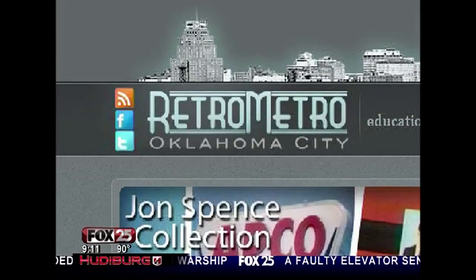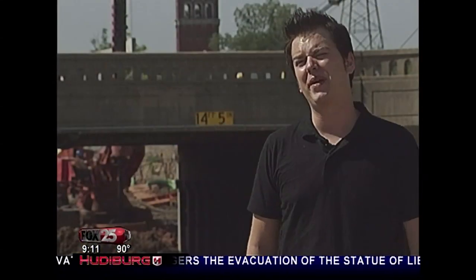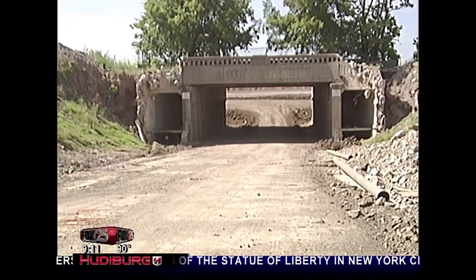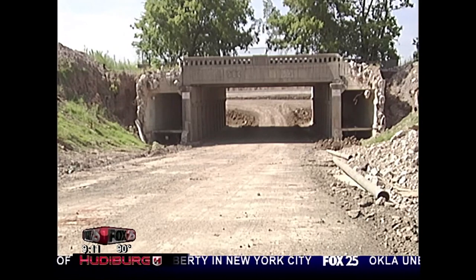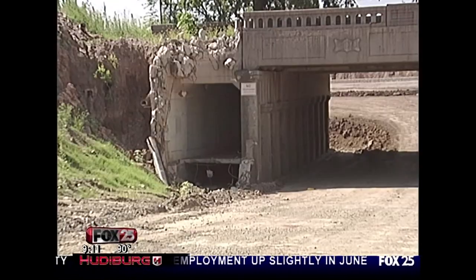What we're trying to do is create a new model for the way everyone shares history. Retro Metro OKC's mission is education through preservation. We're breaking the mold a little bit in the way that it's traditionally done. One way it's breaking the mold for the Railway Museum is actually by saving molds — these insignias just aren't around anymore.